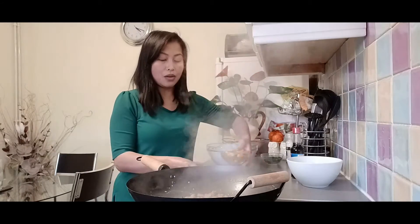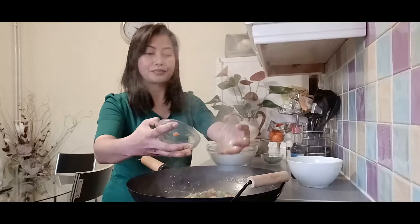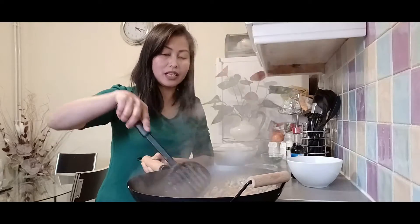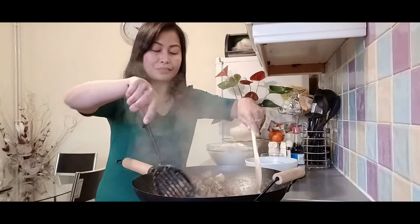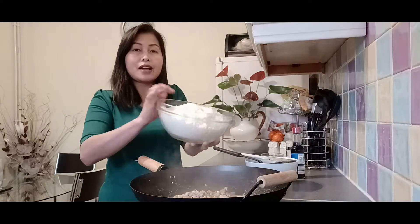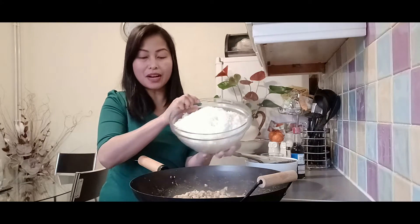The chicken is cooked already, so I'm gonna add now the mixed vegetables and mix it with our chicken. And now it's time for our eggs — I'm gonna mix the eggs in with the chicken. And it's time for the rice! I'm gonna add the rice now.